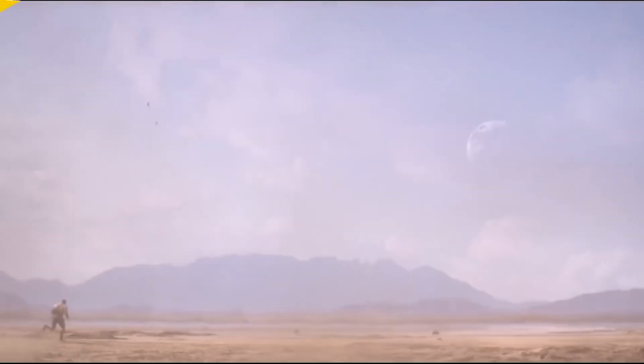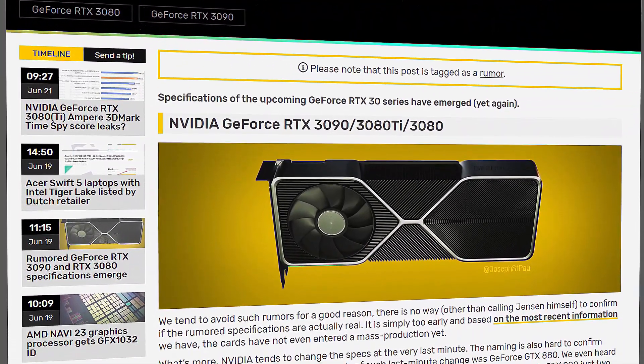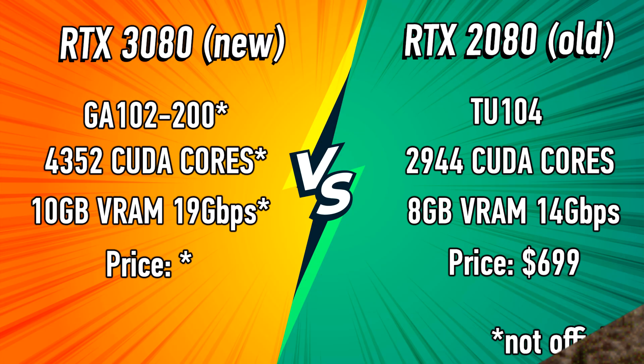This leads us to specifications. According to a recent leak, Nvidia seems to be updating some specs for the upcoming GeForce RTX 3000. The 3080 appears to be getting an additional 1,480 extra CUDA cores compared to the RTX 2080, and it also seems to be getting 10 GB of graphics memory, which is a bump of 2 GB over the previous generation.